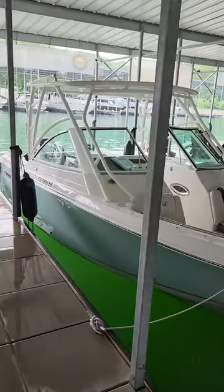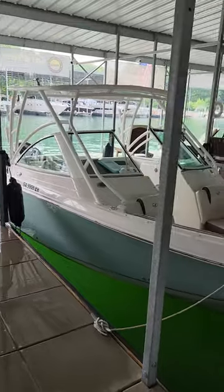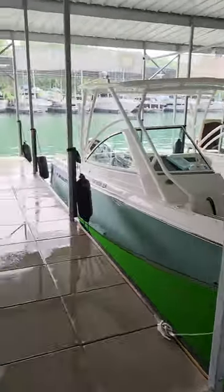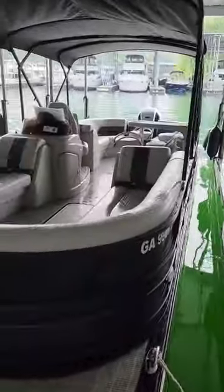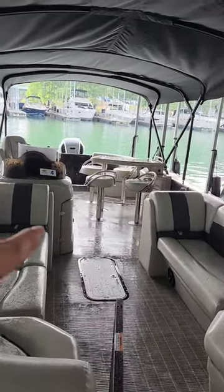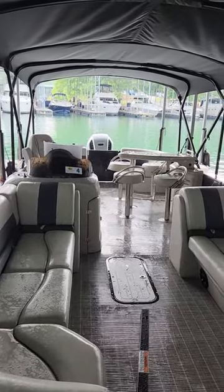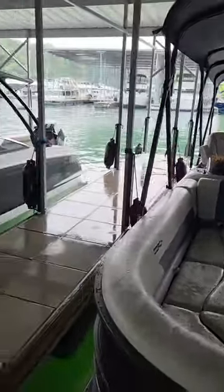This is a 245 DC Sailfish. About $140,000 if you're to buy one new. This is our brand new bar boat. What I like about it, it's got double Biminis. It's got the quad bar lounge, raised helm, center tube storage, 250 horsepower, every option on it.